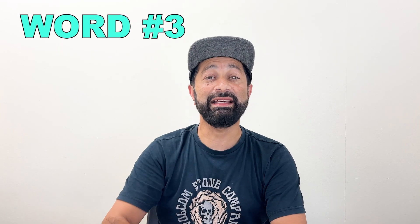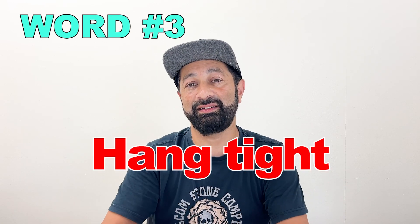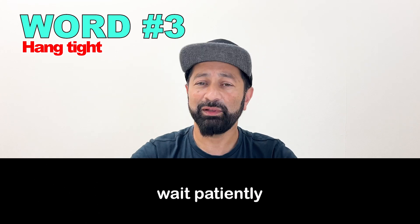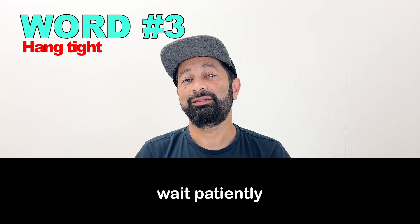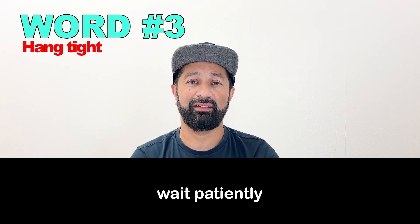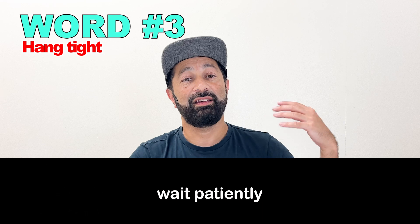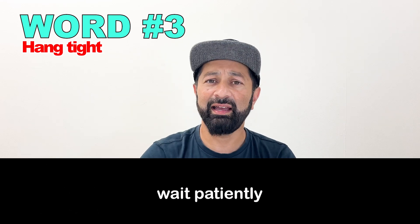Number three: "Hang tight." This means please wait — please wait patiently. In the conversation, I told you to hang tight while I went to check in the back, in the storage room, the stock room. So "hang tight" means please wait.